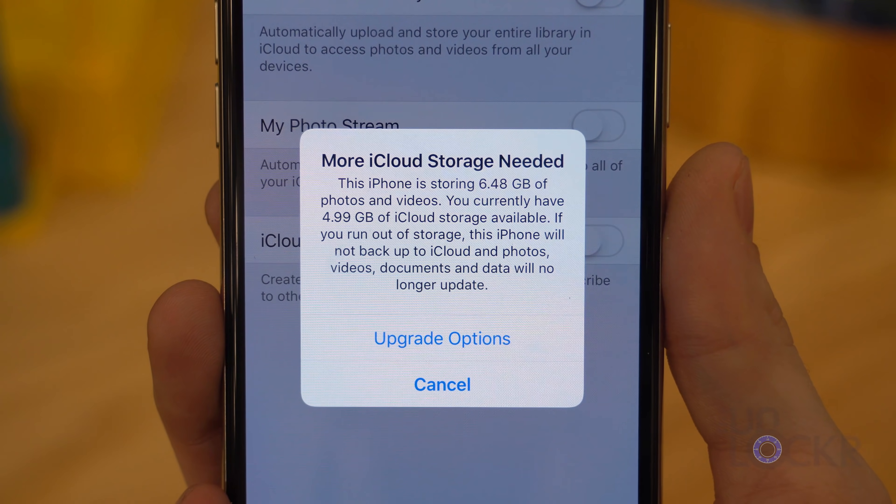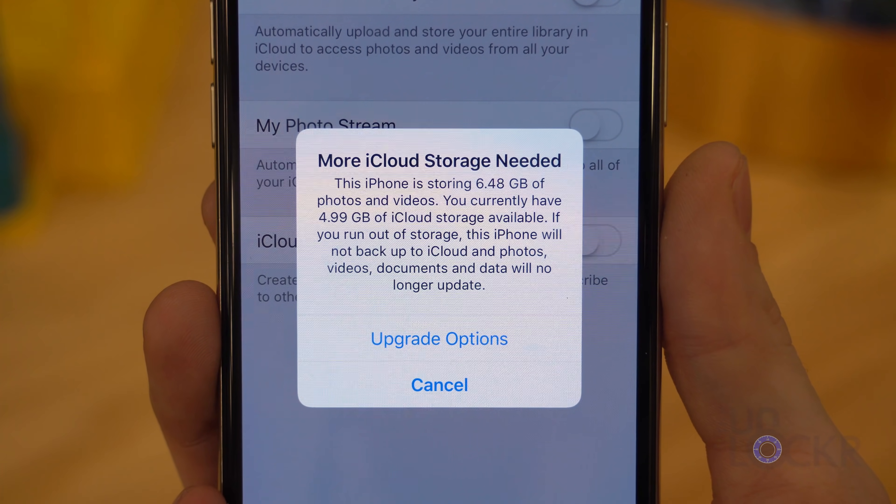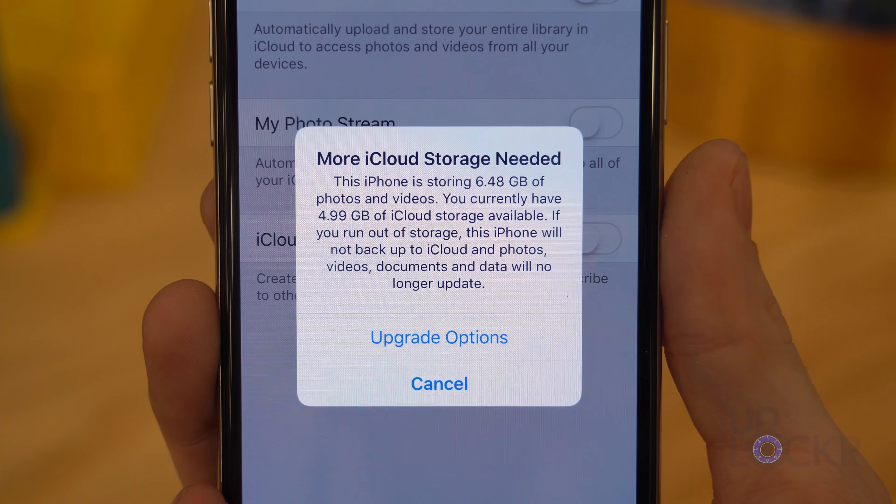Is it just me, or is Apple constantly trying to get us to buy more iCloud storage? It probably makes sense — if you got everybody to just pay that 99 cents a month, like all of the iPhones and iPads out there in the world for the smallest edition of iCloud storage, Apple would make a crap ton of money.